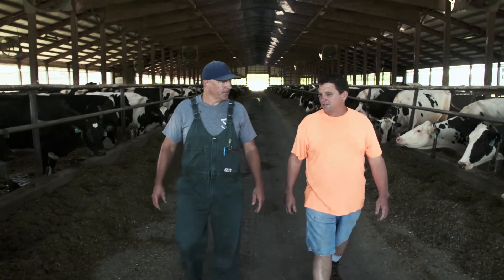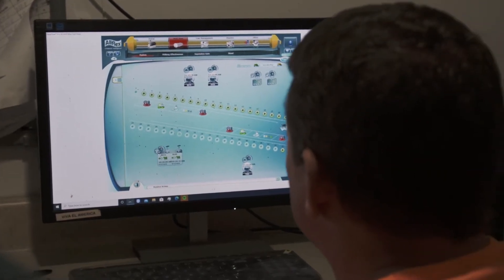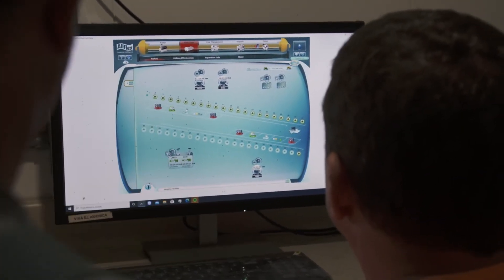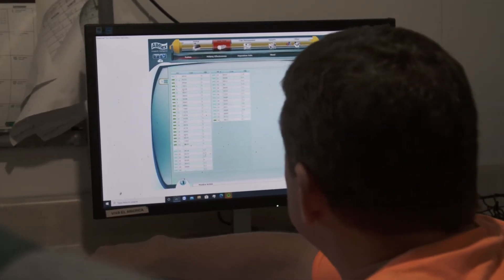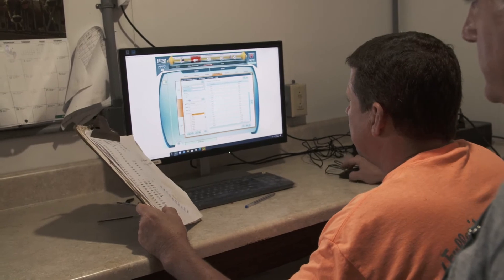I'm here about half the time that I used to be. We'll preg check, get the cows back, and I'm done. One of the main reasons I put my trust into the data and the accuracy of the whole system is the performance we've had in the last four years since this new system went in. We don't question the sort gate, the monitors — any of that stuff at all.